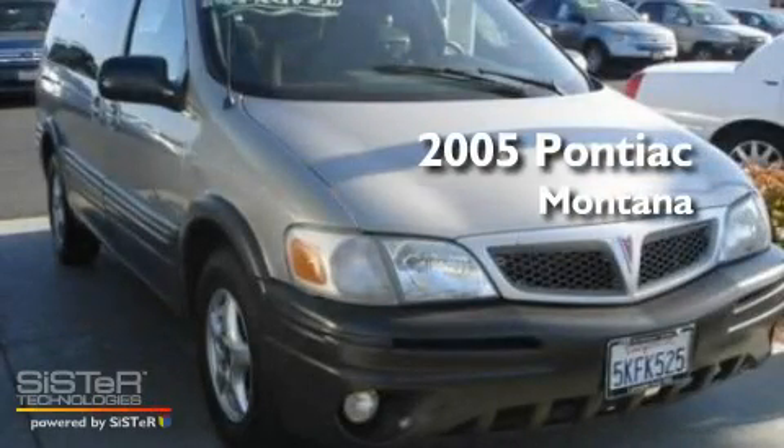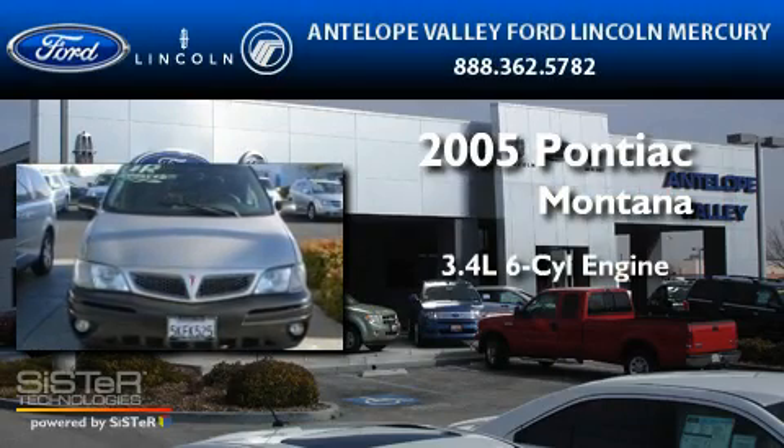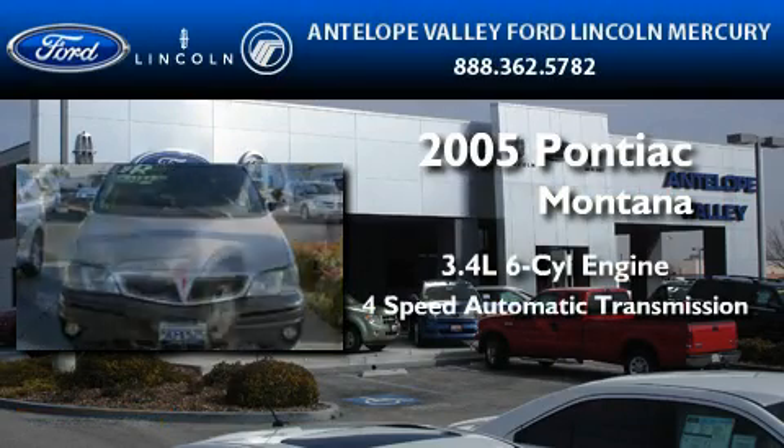This is a 2005 Pontiac Montana. It has a 3.4-liter six-cylinder engine and a four-speed automatic transmission.